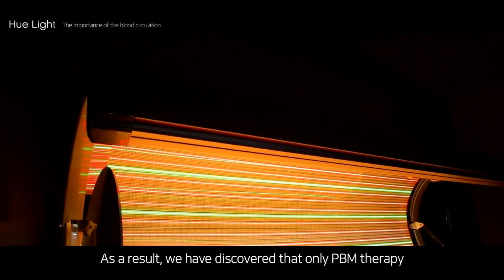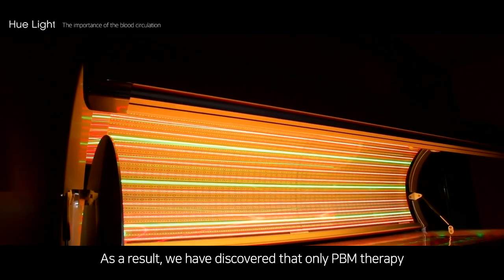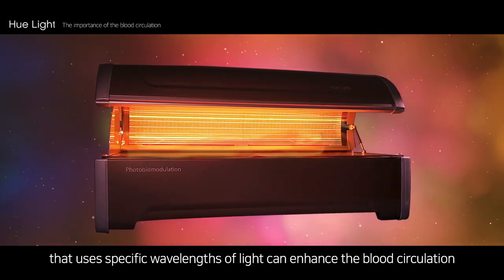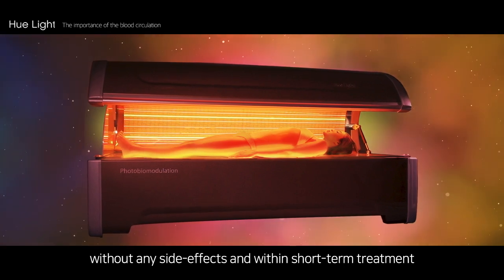As a result, we discovered that only PBM therapy using specific wavelengths of light can enhance blood circulation without any side effects and within short-term treatment.